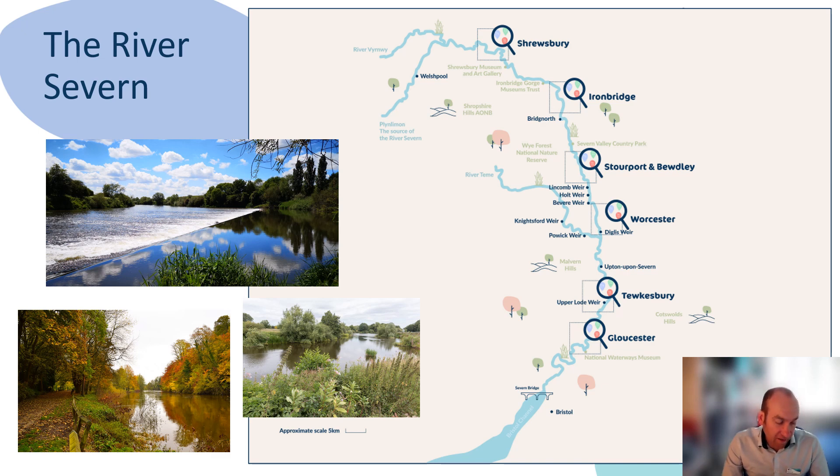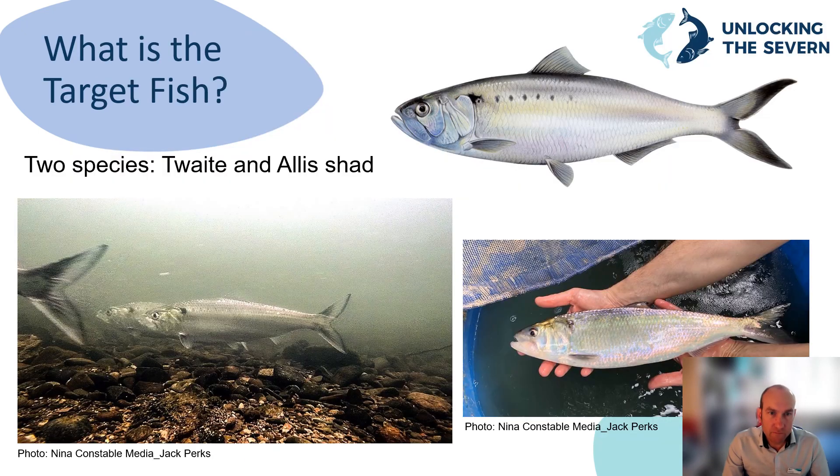The bottom two weirs are tidal, so fish can simply swim over them at high tides. Our project is therefore focused on fish pass provision at the weirs around Worcester. The target fish is the Twait Shad — populations of this fish were devastated by the construction of the weirs, as they're not particularly strong swimmers and were unable to make it over the weir at Diglis in central Worcester. By targeting the weakest swimming fish on the River Severn, all other fish should also be able to use the new fish passes.